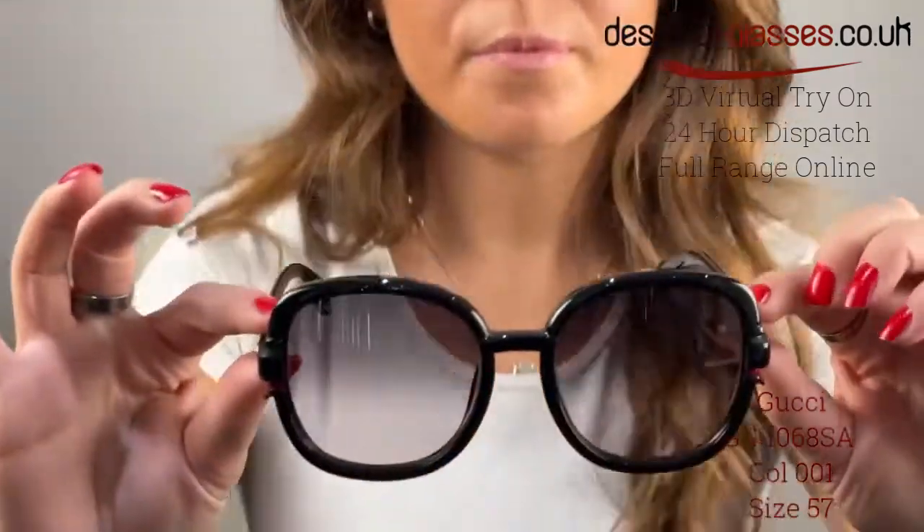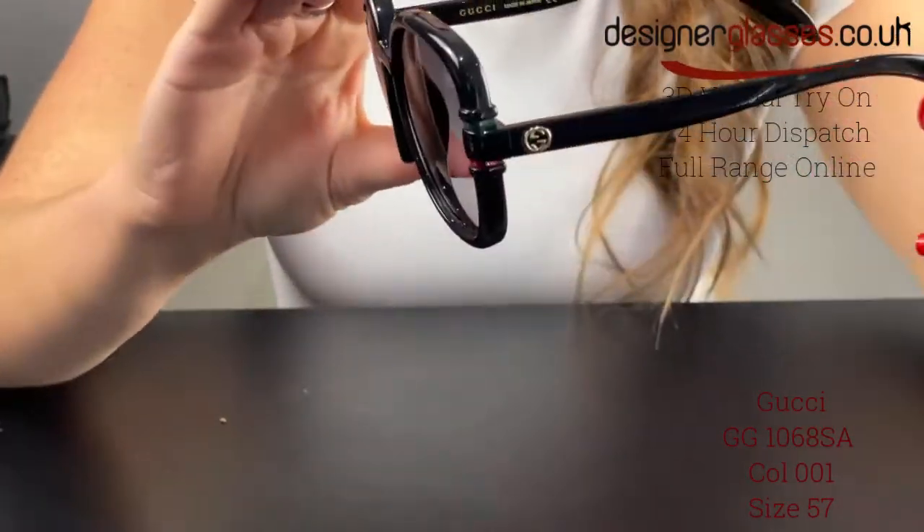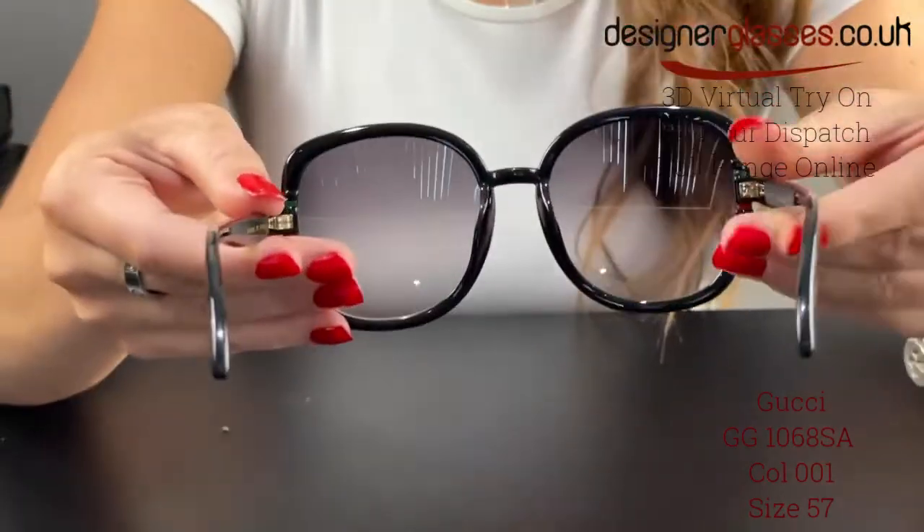Gucci GG1068SA sunglasses are a soft square shape, characterized by the GG interlocking logo on both temples and metal details on end pieces recreating the iconic Gucci web. The color palette is refined and plays with mono colors and contrasts between the front and the temples.